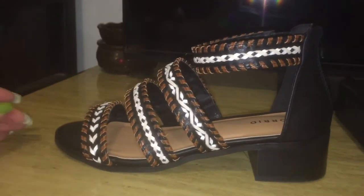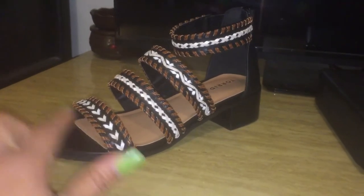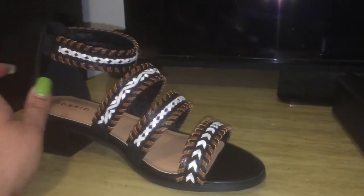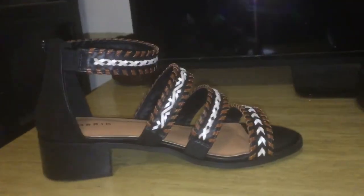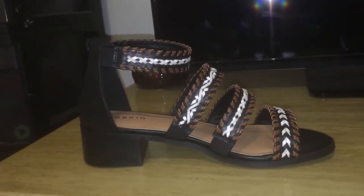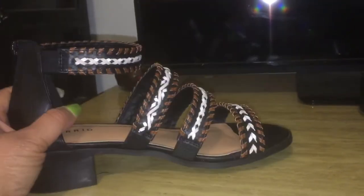These shoes I got from Torrid. They have a higher block heel than the ones I just showed. They are black with cognac and cream — even though the website says brown, black, and white, it reads more like black, cognac, and cream. They unzip in the back. These are made for wide-fit women. They're actually no longer on the site — sold out. They were originally about $42 and I got them for nine dollars.